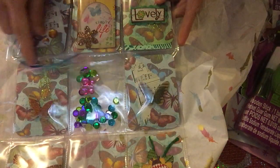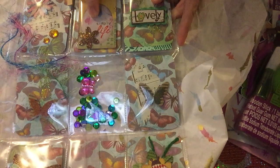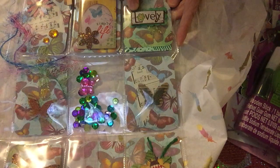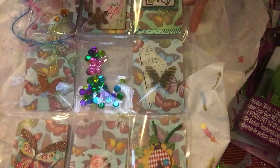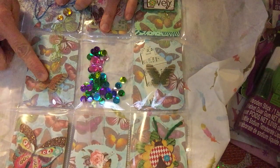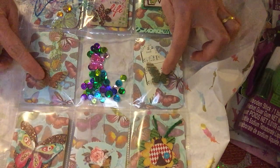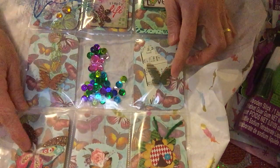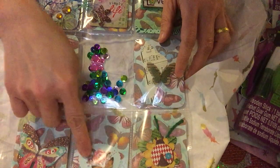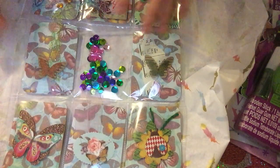And then pop-up stickers, or 3D stickers here that says 'Simply Life.' And it says here 'Lovely.' And then she just added a butterfly here - there are different butterflies. This one I don't have. This one I do have. And she just put a sequin in the center.